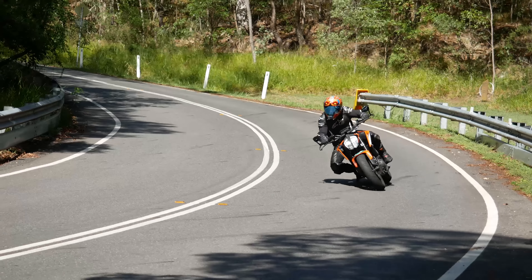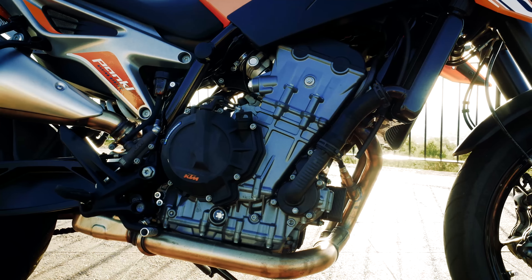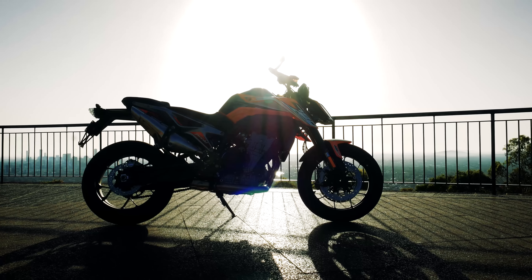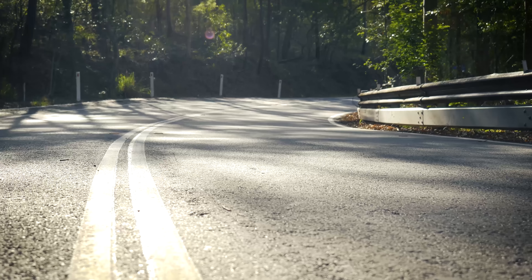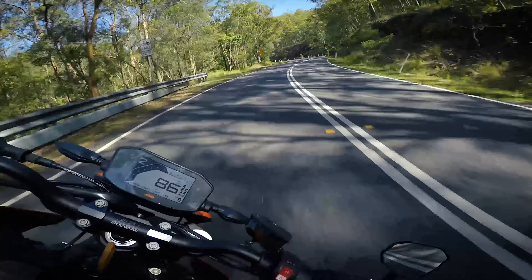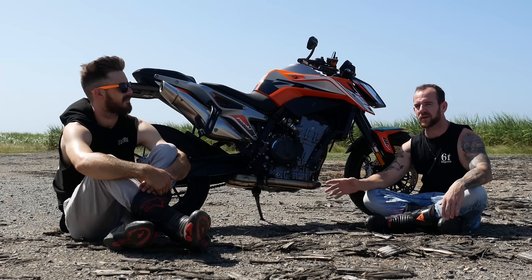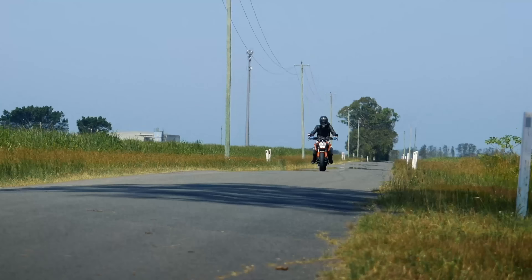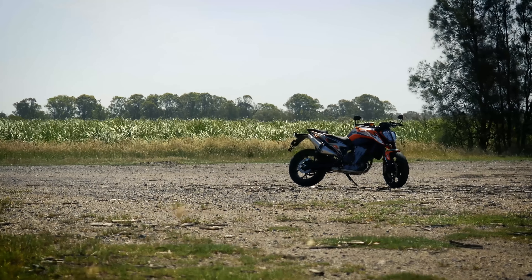KTM's done it again with the new 790. Although this 799cc parallel twin engine is quite small in appearance, it packs a mean bite like an English Staffordshire Terrier, producing 105 brake horsepower at 9,000 rpm and 87 newton metres of torque at just 8,000 rpm. It's definitely no slouch when whipping out of tight corners — snap that throttle back and you'll find yourself entering rocket mode. With the price tag sitting just over 14,000 Australian dollars, you get an outstanding electronics package.